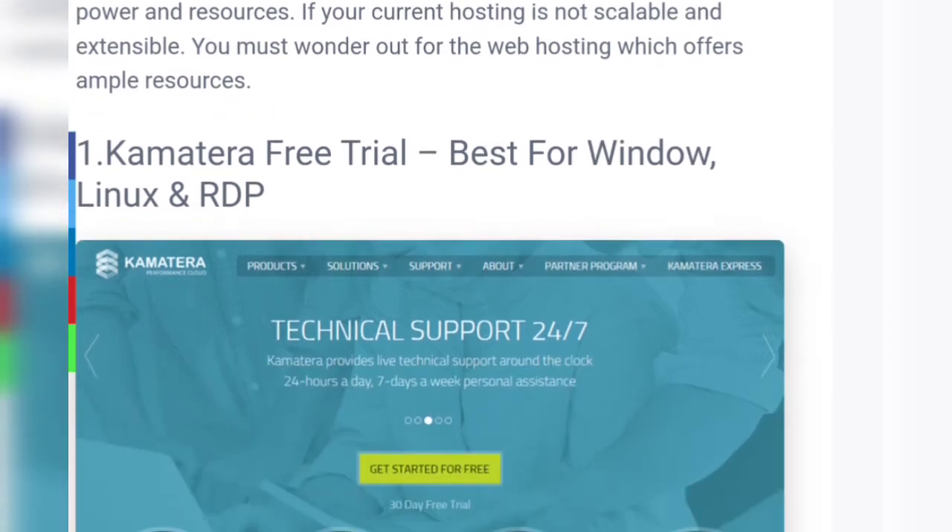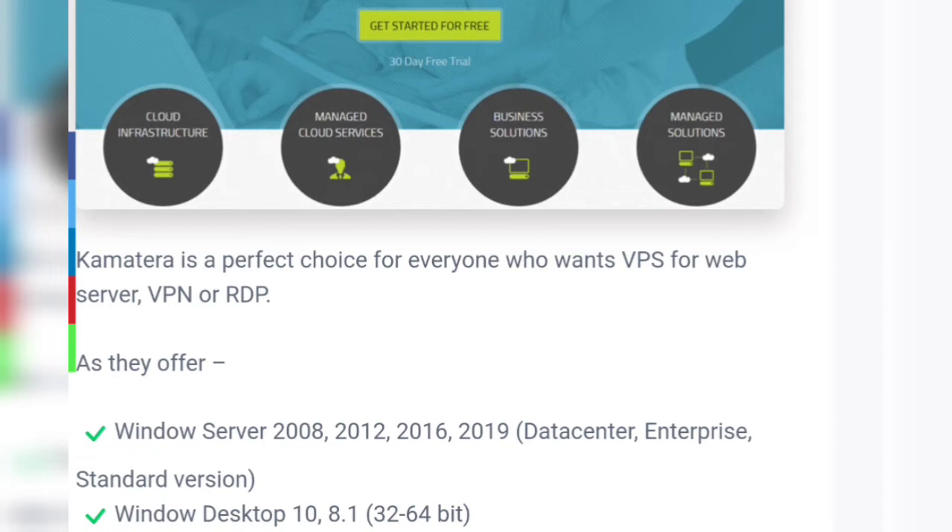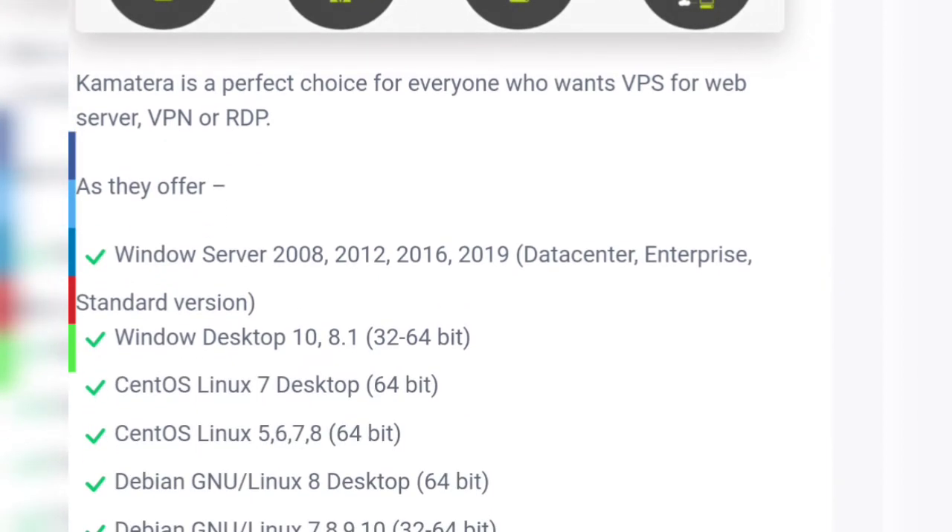Number one: Is Kamatera free trial best for Windows, Linux, and RDP? Kamatera is a perfect choice for everyone who wants a VPS for a web server, VPN, and RDP, as they offer Windows Server 2008 to 2019 in Data Center, Enterprise, and Standard versions.